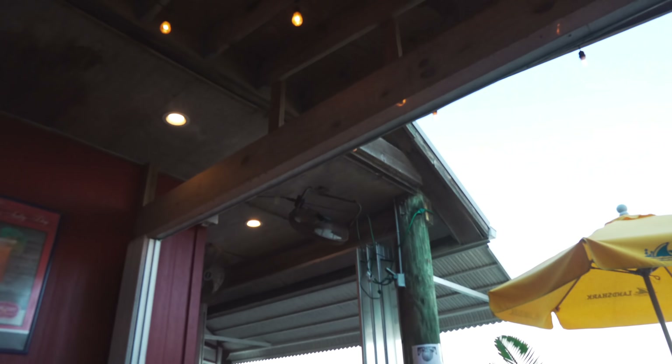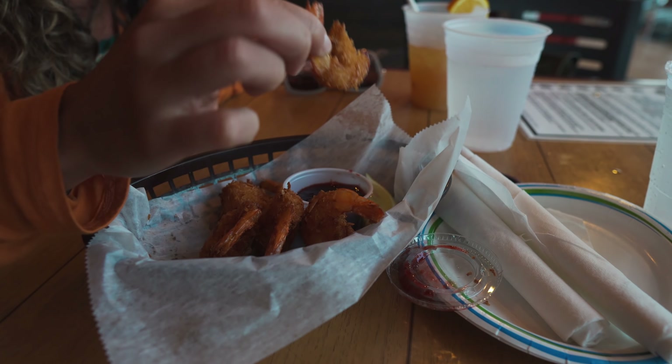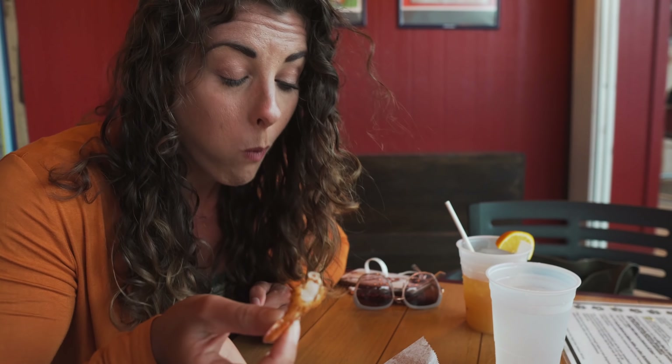The coconut shrimp here has a raspberry marmalade dipping sauce and it is undoubtedly delicious. I will say it's a little overpriced though — twelve dollars for five shrimp. More than a dollar per shrimp, but they are good. The jalapeño raspberry marmalade is so good.